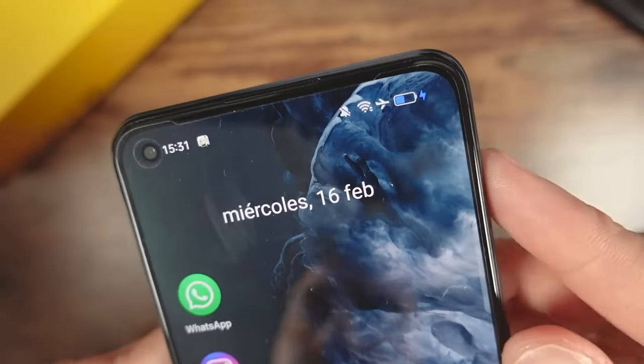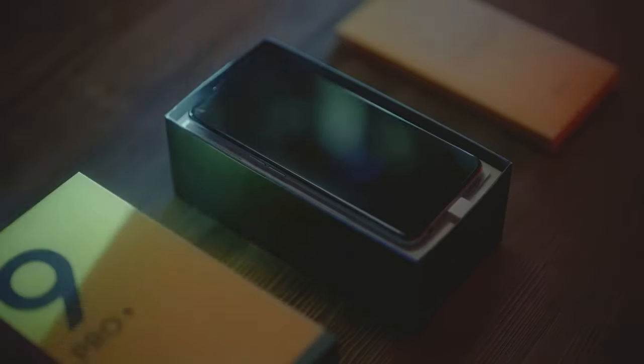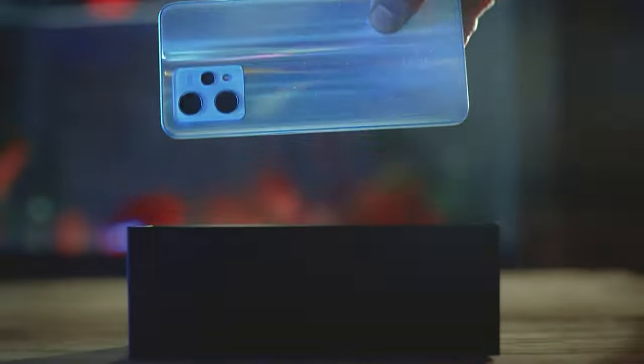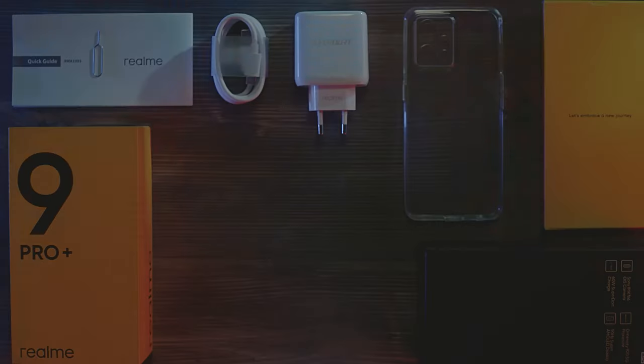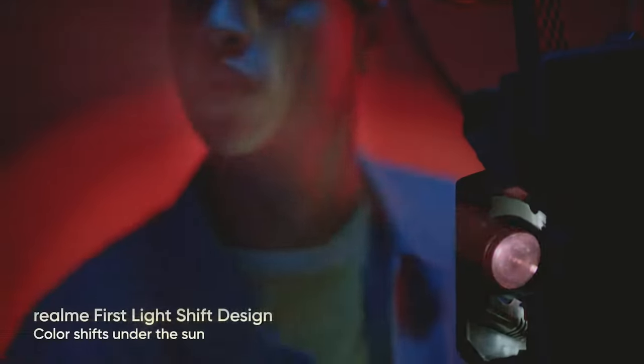Even in demanding games like Call of Duty Mobile, I was able to play without any issues on high graphics settings. The battery is another standout feature of the Realme 9 Pro Plus — it packs a 4,500 mAh battery that can easily last throughout the day, and thanks to its 65W fast charging, the charging time is quite short.